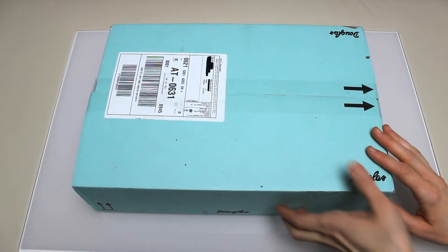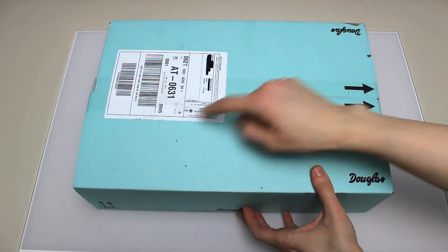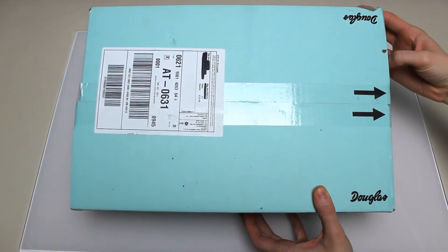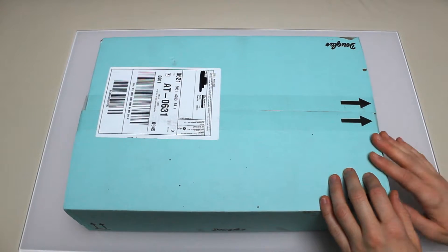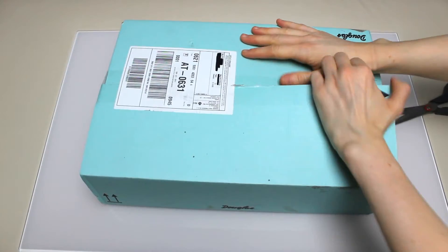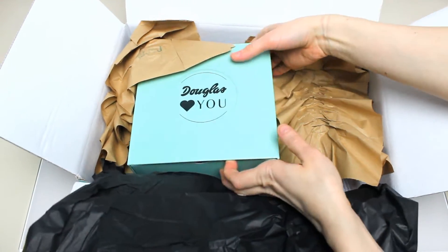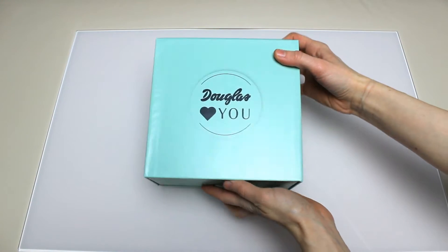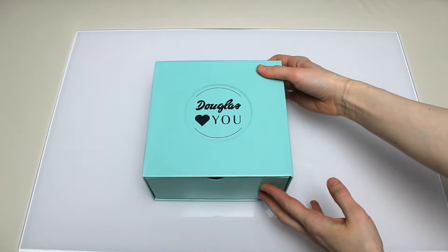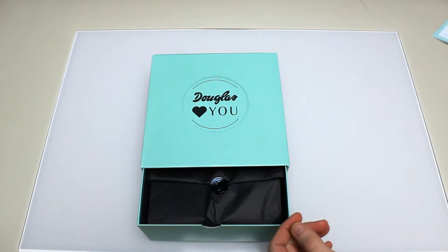Okay, I will stop talking and open this box now. Here we have the Douglas Box of Beauty, and because it was snowing in the last few days there are a few spots of snow and it's a little bit dirty. Nevertheless, we're going to open this now. Here it is — the Douglas Box of Beauty from December 2016. Let's have a look inside.